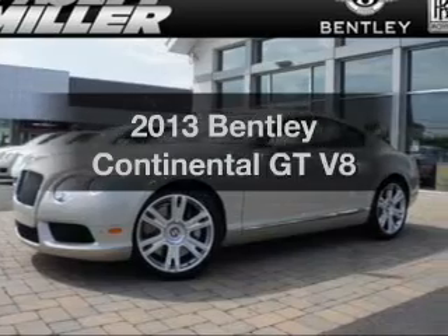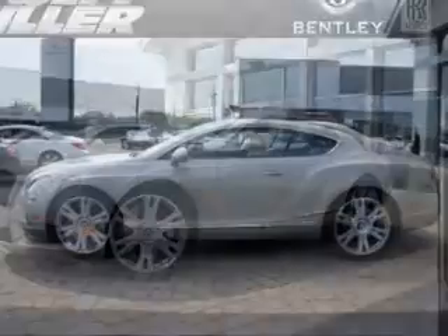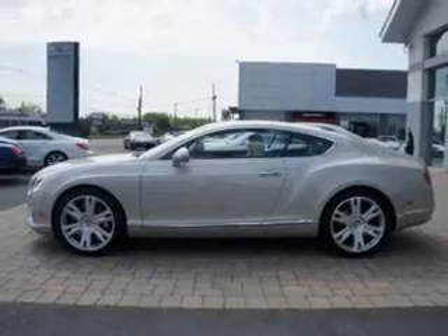Get noticed in this 2013 Bentley Continental GT. Travel the roads in style and comfort in this great vehicle.